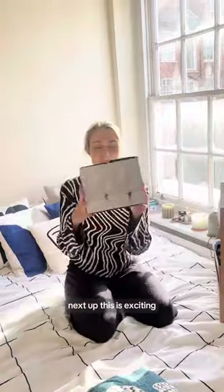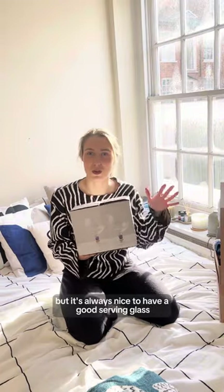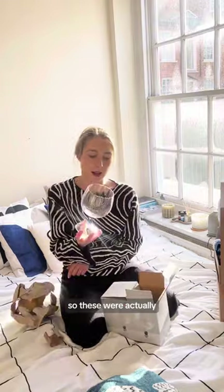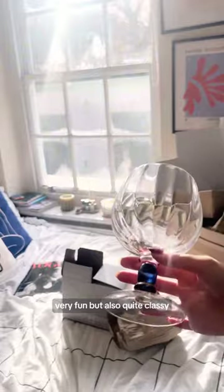Next up — this is exciting. I'm not a big cocktail drinker, but it's always nice to have a good serving glass. I have some nice wine glasses but I didn't have any gin glasses, so these were actually super gorgeous — very fun but also quite classy.